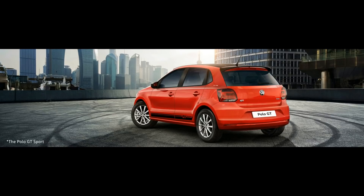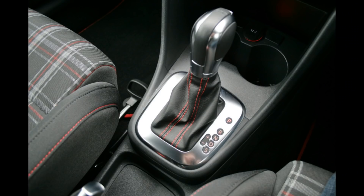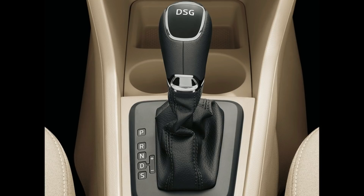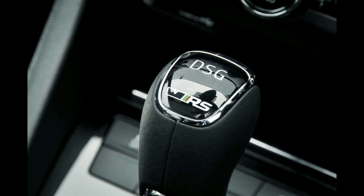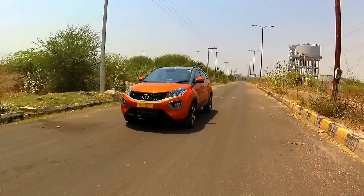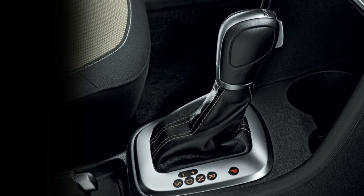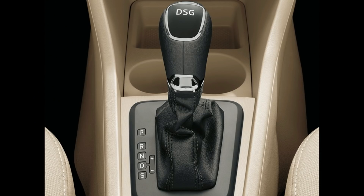Thirdly, we have the DSG or Direct Shift Gearbox, which is featured in the Volkswagen Polo GT and other cars in their lineup. DSG is actually a dual-clutch transmission, unlike the single-clutch transmission of the AMT and CVT. The way this works is, with two clutches working in tandem, as one clutch disengages a gear, the other clutch pre-selects and engages the next gear simultaneously. In simple terms, it is like two separate manual gearboxes and clutches combined within one housing and working in tandem.